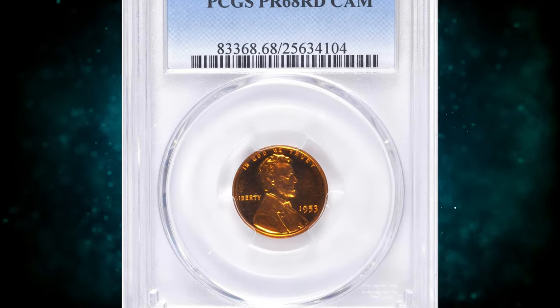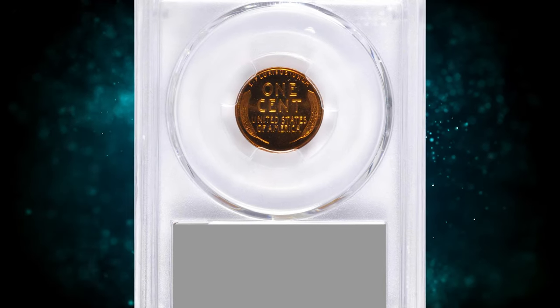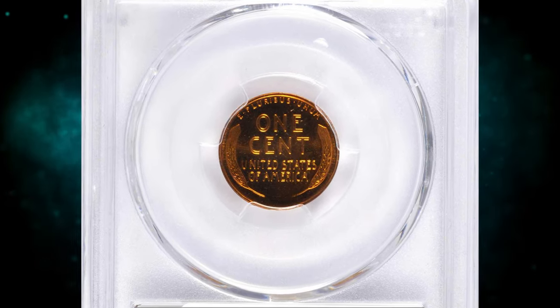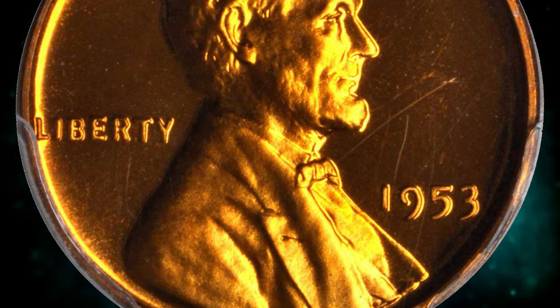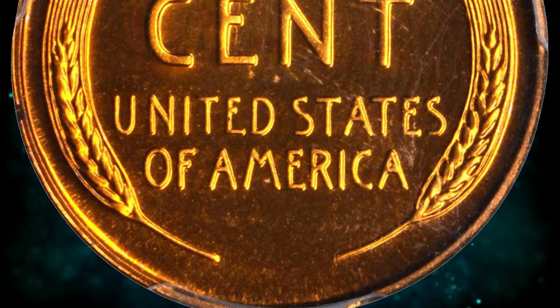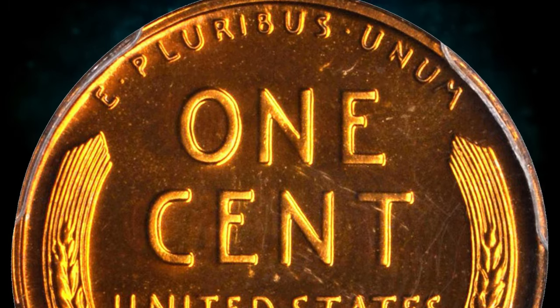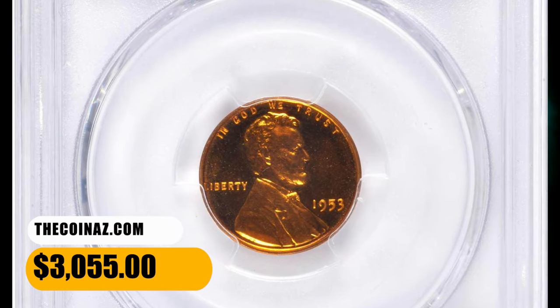Number 4: Here is a 1953 Proof Lincoln Cent in PR68 Red Cameo condition. A magnificent gem proof and one of the very finest examples extant. Vivid reddish-orange patina on both sides, pleasantly accentuated by the strong reflective quality of the fields. All devices are fully sharp with a fine satin texture. A great rarity at this grade level. It ended up selling for $3,055.